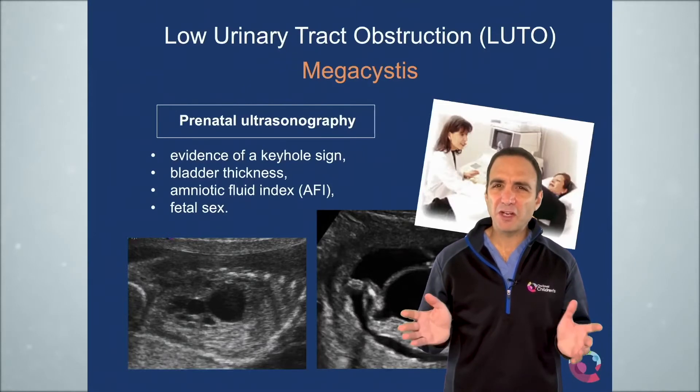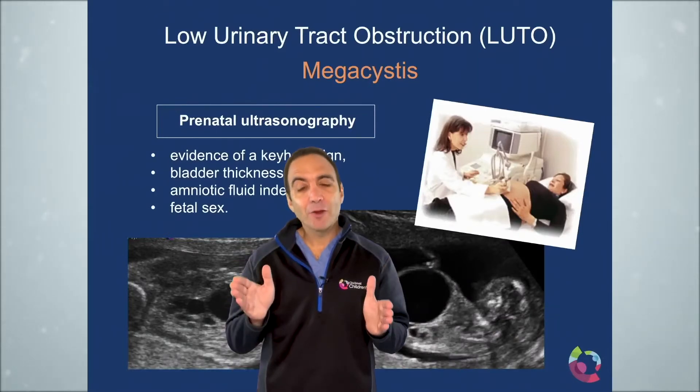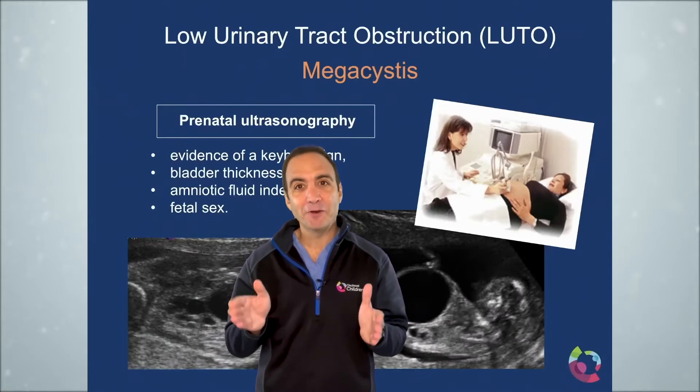Why do you need to know the gender of the fetus? If it's a male, there's the potential for posterior urethral valves. So in males, you can diagnose posterior urethral valves, which we know is amenable to fetal intervention.